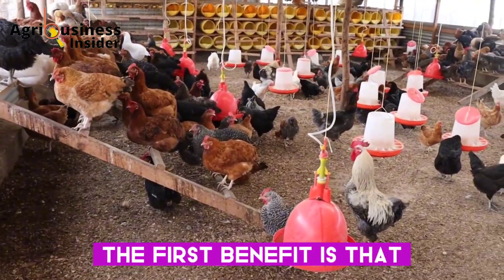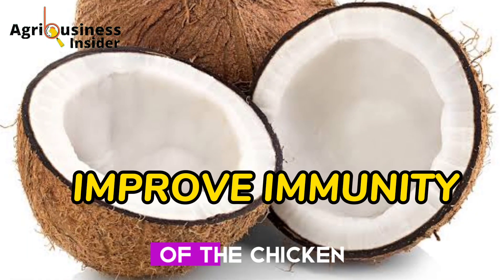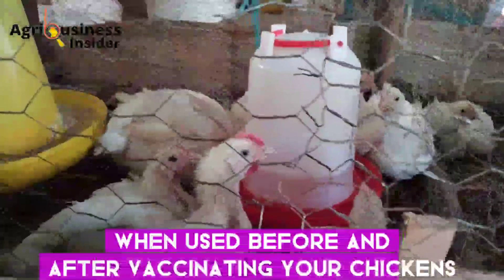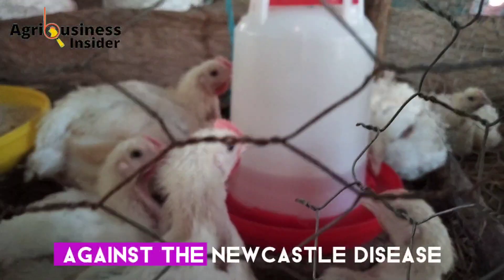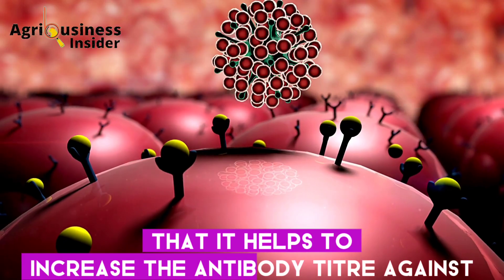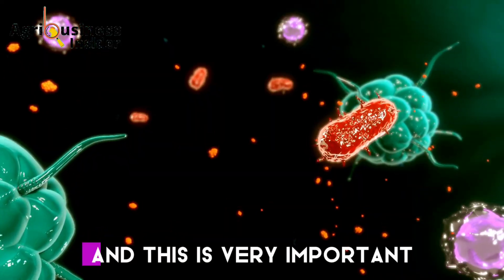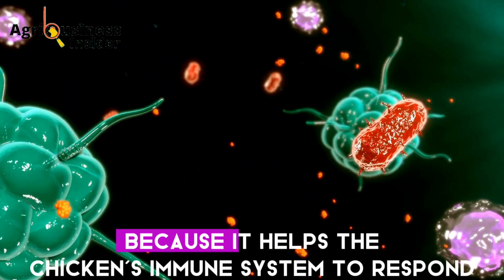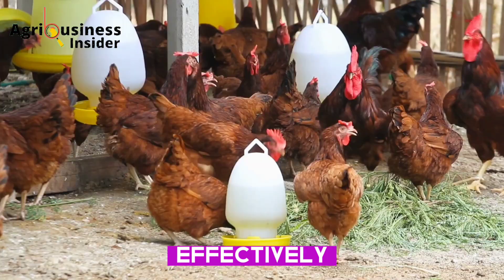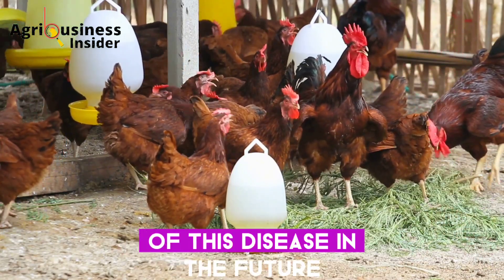The first benefit is that coconut water helps to improve the immunity of chickens. When used before and after vaccinating your chickens against Newcastle disease, it was found to help increase the antibody titer against Newcastle disease. This is very important because it helps the chicken's immune system to respond effectively, especially if there is an outbreak of this disease in the future.